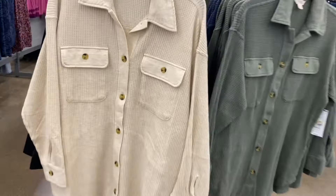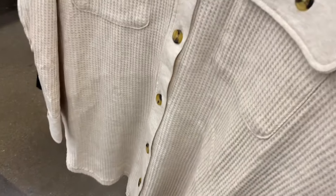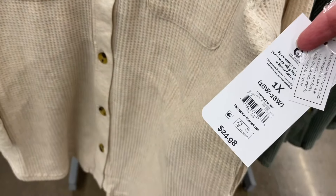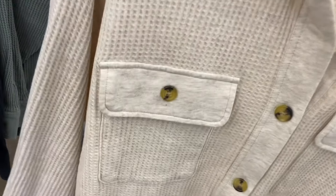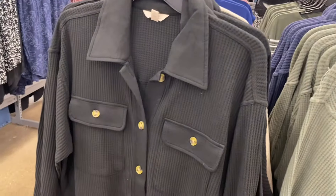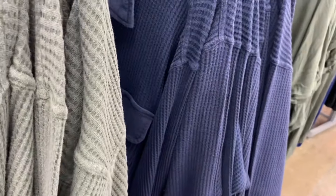I've shown these before, but if you haven't seen them — these are the Waffle Shacket for $24.98. Time and True has something very similar but with a hood. This one has pockets with a non-waffle part on them and on the collar. It's 0X to 5X. You can also get it in black, green, and blue.